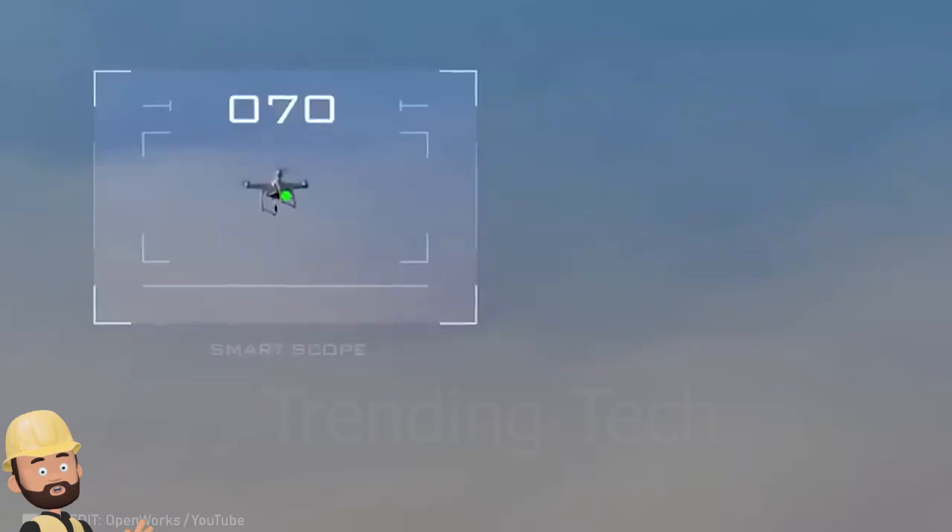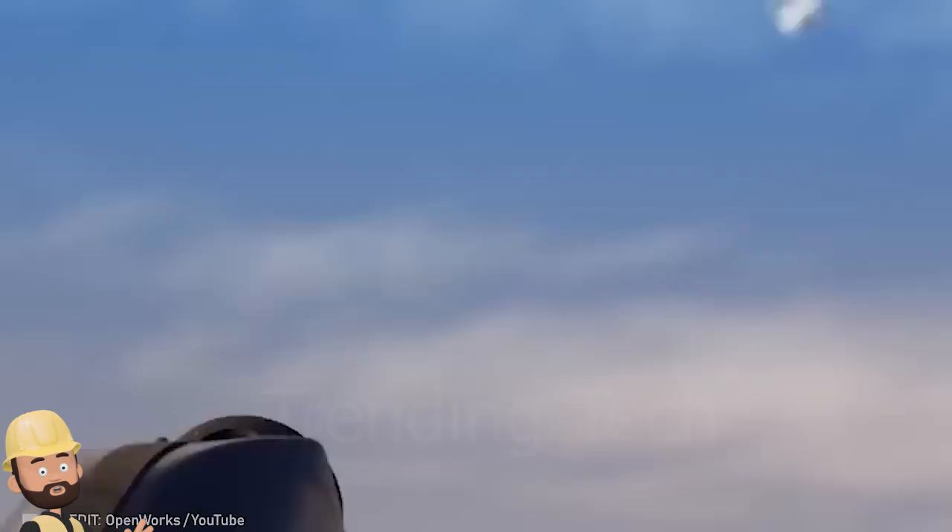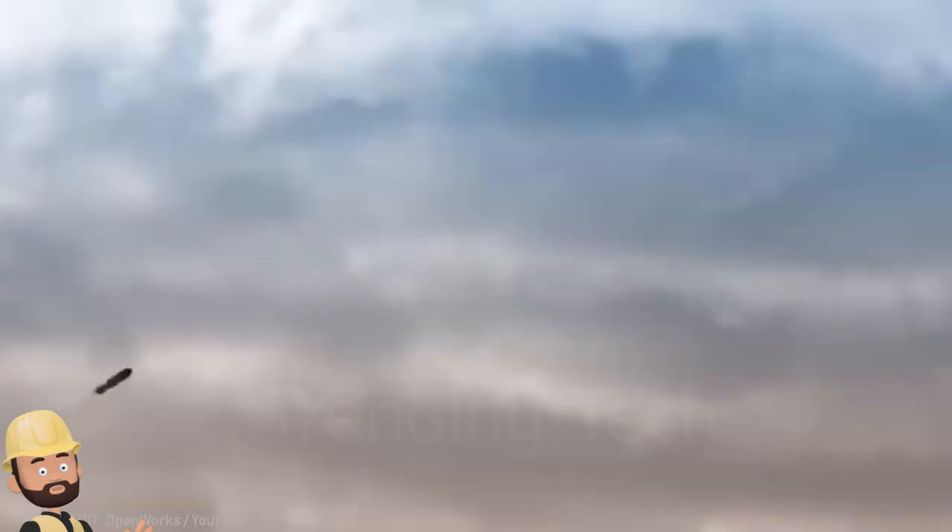Witness the sheer power of the skywalk cannon for accurately targeting and neutralizing drones.